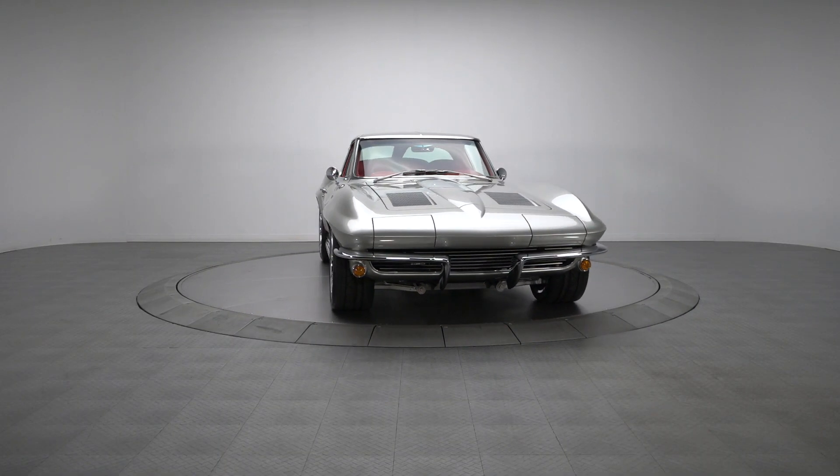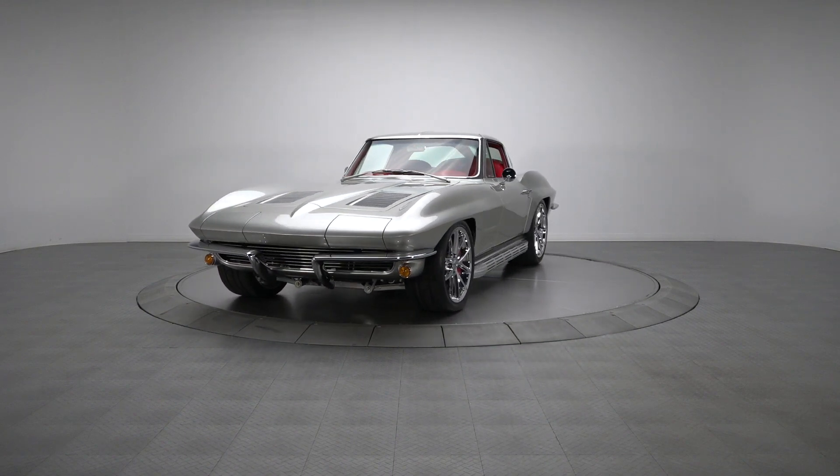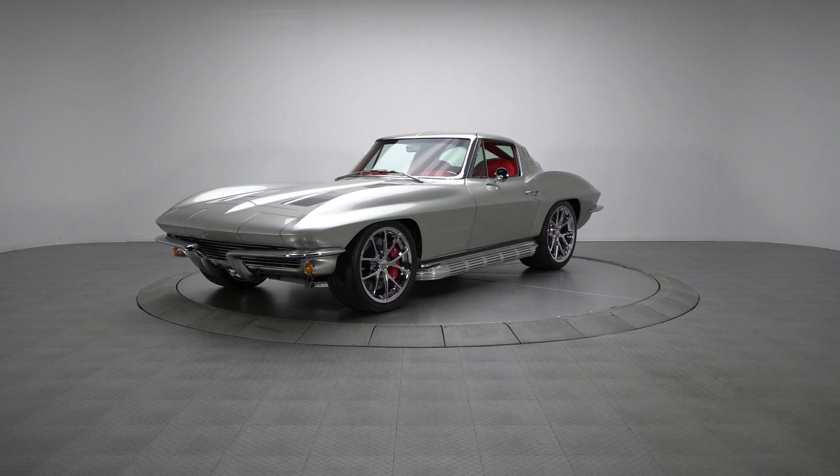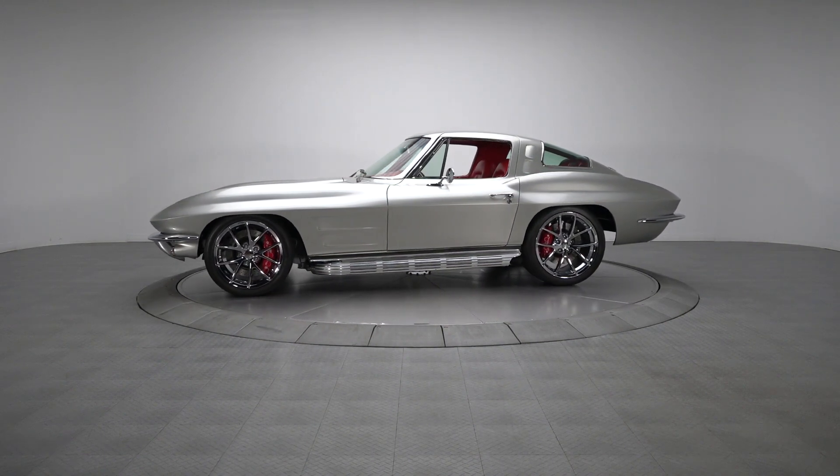This well-done 1963 split-window pro-tourer is an amazing classic that's ready for years of endless cruising, thanks to a custom chassis, tastefully upgraded aesthetics, and 556 horsepower of supercharged LSA small block.